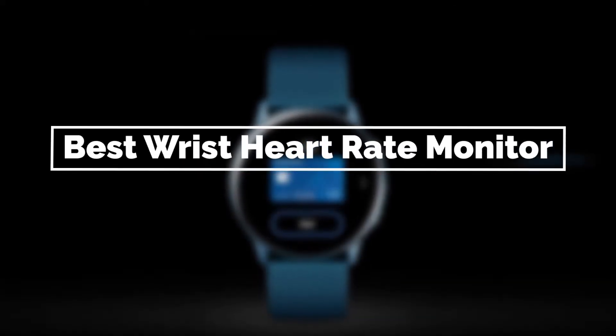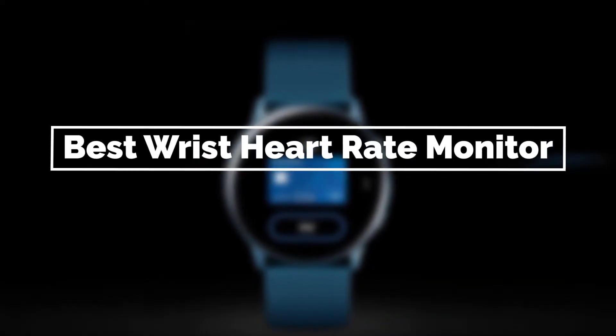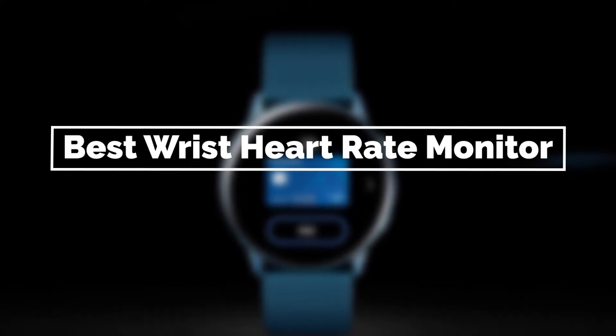If you are looking for the best wrist heart rate monitor, here is a collection you have got to see. Let's get started.